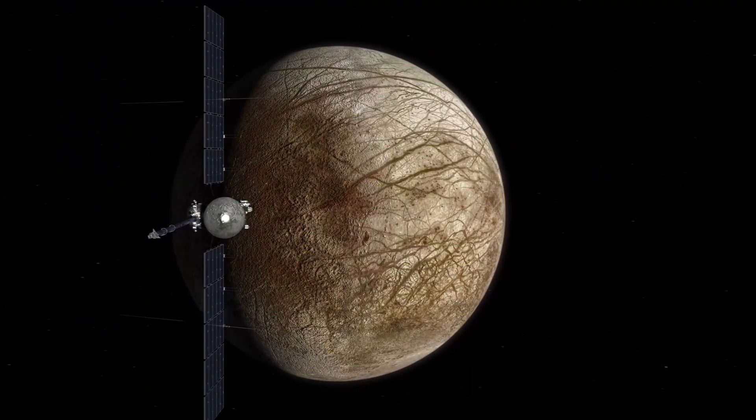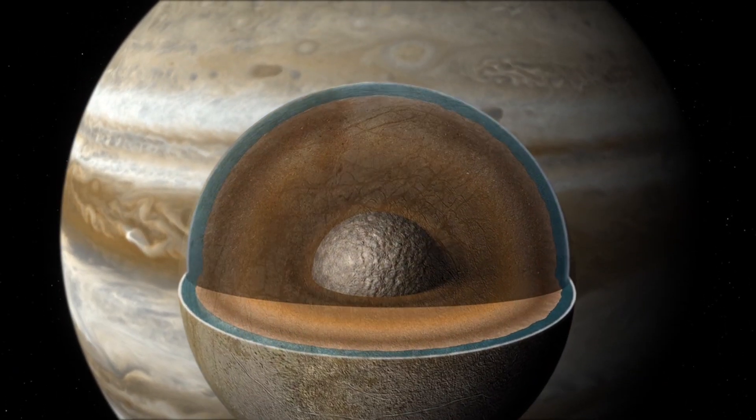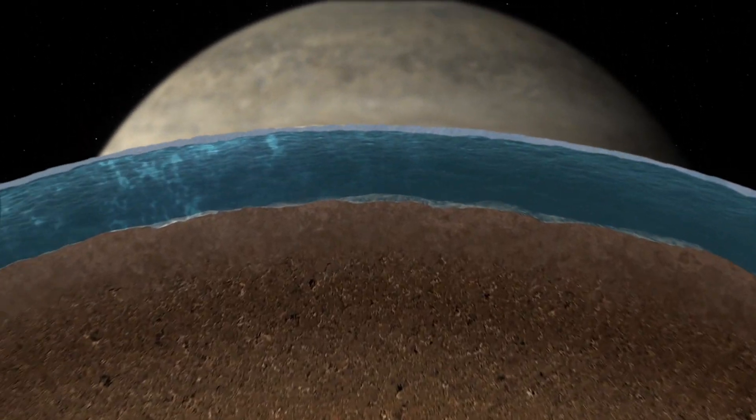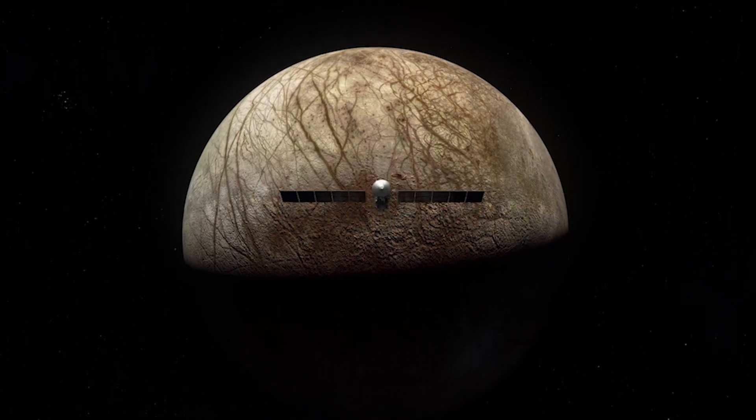Europa Clipper is an awesome mission that's going to go to Jupiter and fly by Europa, which is one of its moons. Scientists believe that there's an ocean under its ice crust, which is very exciting. Here on Earth where there's water, there's life, and we really want to go there and understand if it has the conditions to support life.